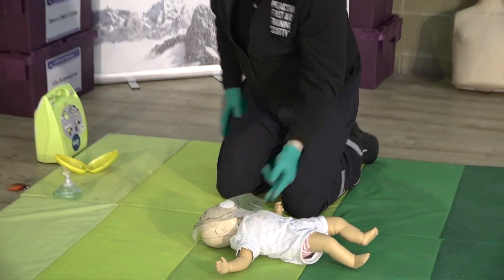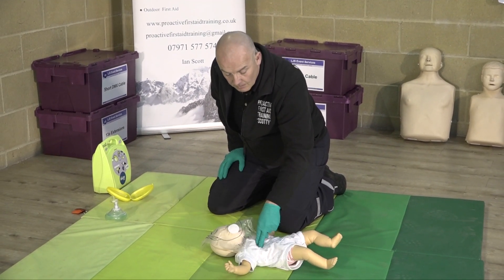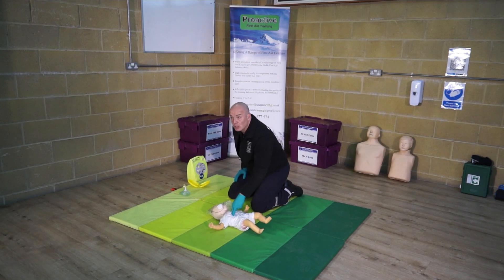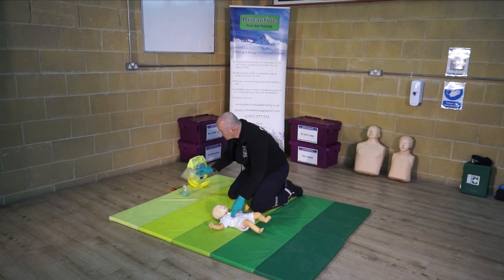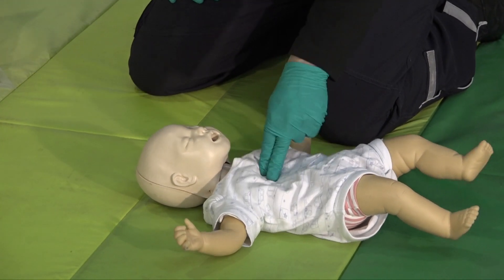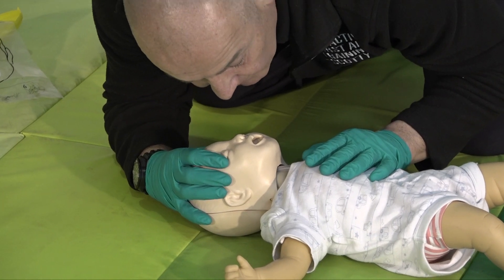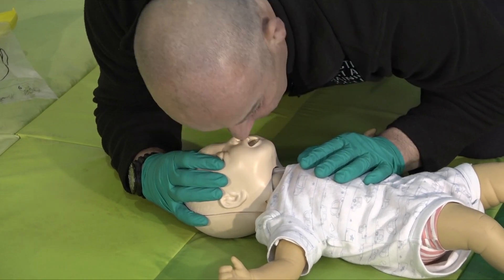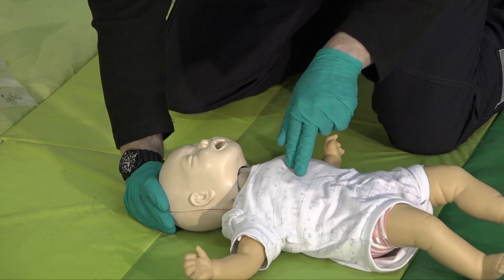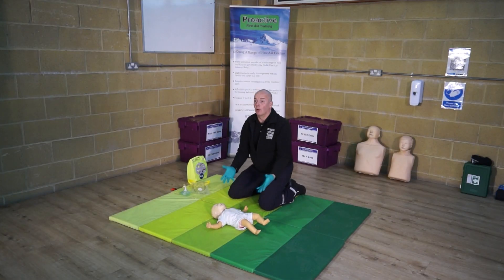It is literally just two little puffs. Two fingers in the middle of the chest — a third of the chest depth. Same rate of compressions as for an adult and a child. 30 — two rescue breaths this time, keeping my fingertips on the chest so I can feel the inflations. And I would carry on.